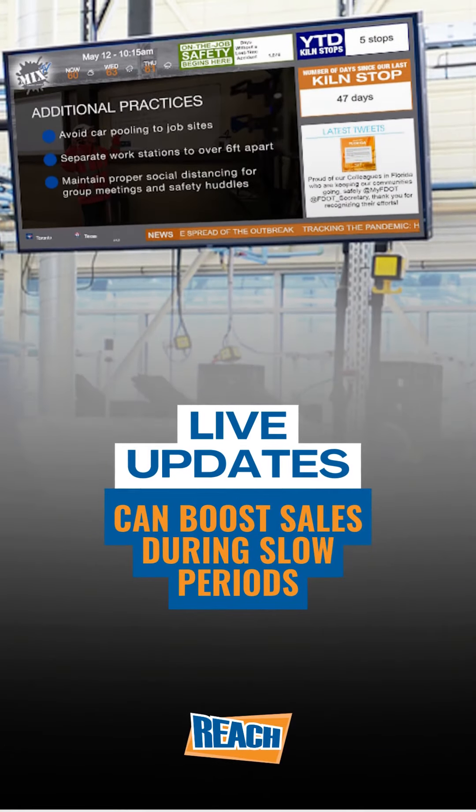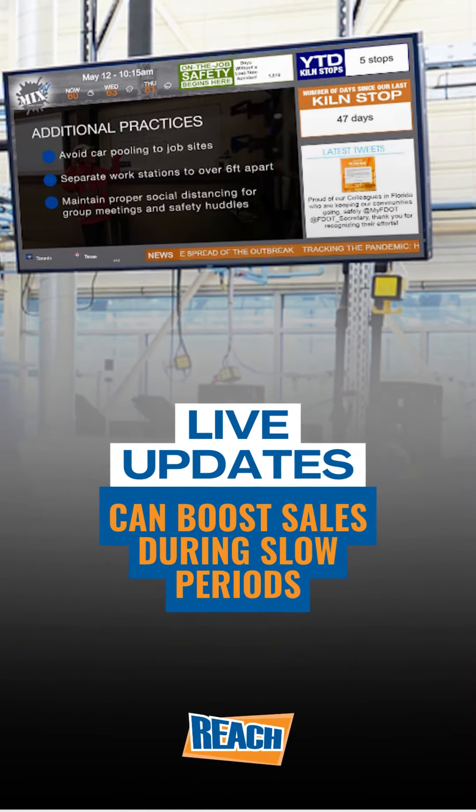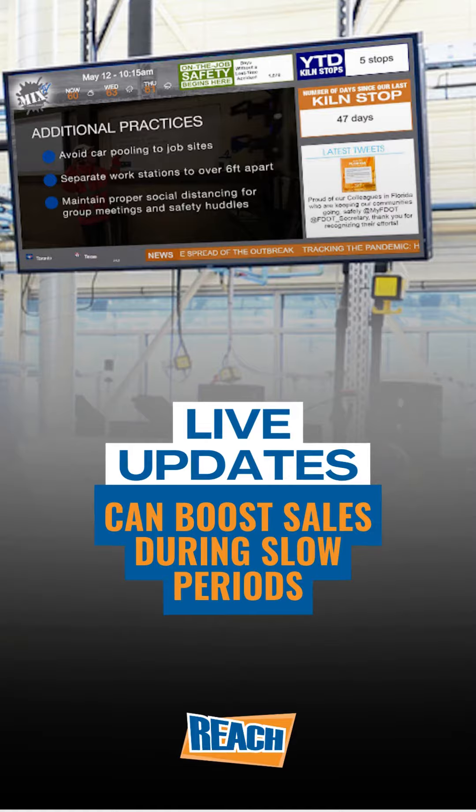If you know of downtimes, scheduling specific content or updates during those slow periods can boost attention.